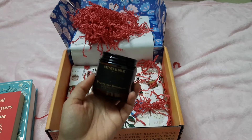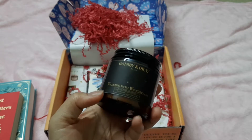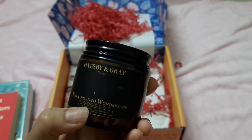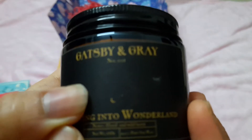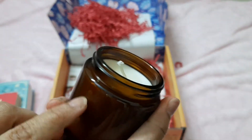This is the candle that came along with the box, and it's again from Gatsby and Gray. The theme is 'Walking into Wonderland' — it says floral and wildberry, and it has this artwork of the moon and some stars. It's a dark colored candle and it just looks lovely inside. It smells divine — I've been using the other two candles I received in Big Book Boxes and they are both amazing, so I'm really looking forward to using this one.